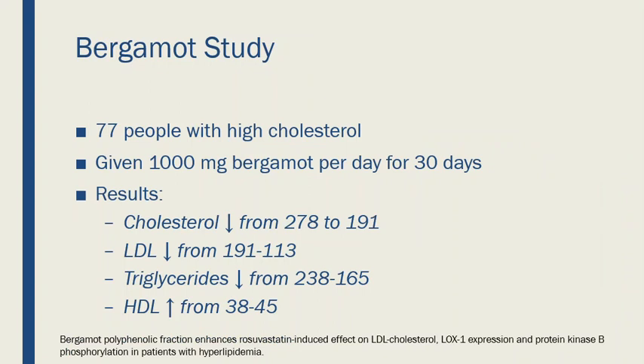Now let's talk about some of the research. Here's an interesting study that came out a few years ago. It involved 77 people who all had high cholesterol. They were given a thousand milligrams of Bergamot a day and followed for a month, and after 30 days they saw some pretty interesting changes.